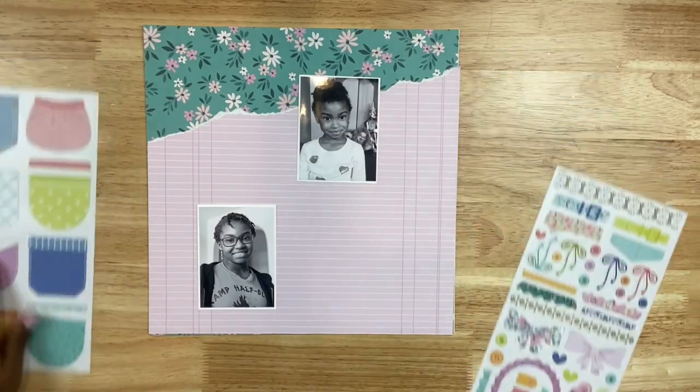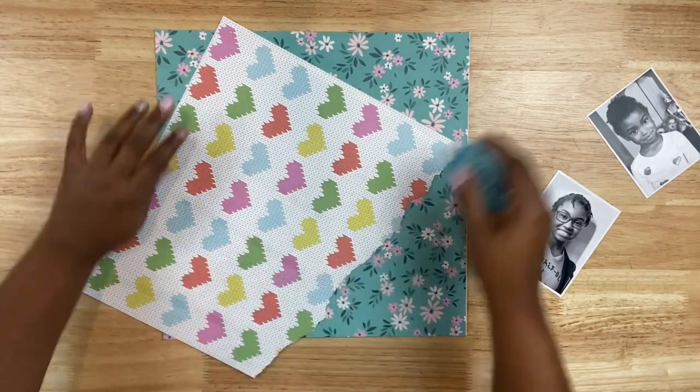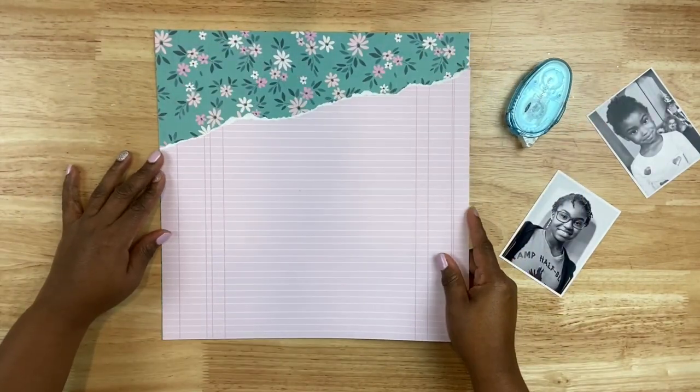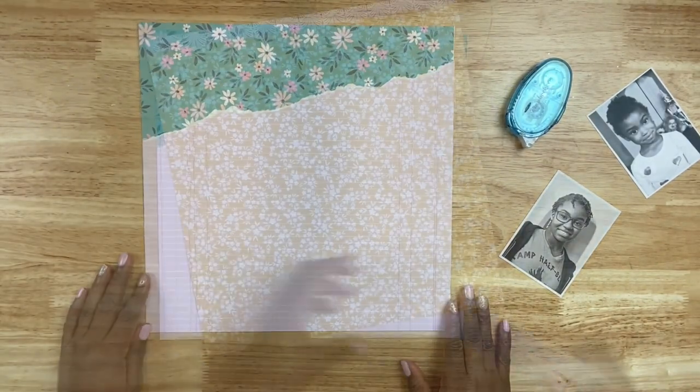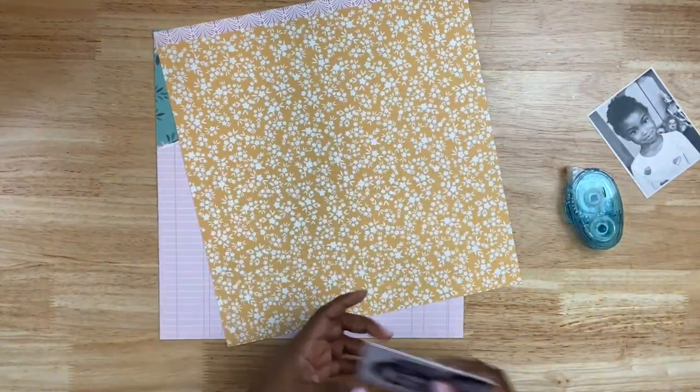I recently got my new Hip Kit Club kit from January — I posted the links in the description. I want to create a really fun background using these gorgeous pattern papers. I love the floral as well as that notebook paper, and I just tore that at the top so it has a nice distressed look.